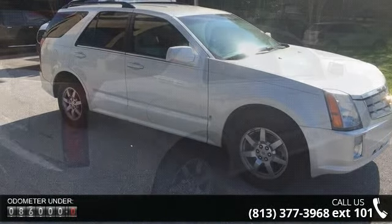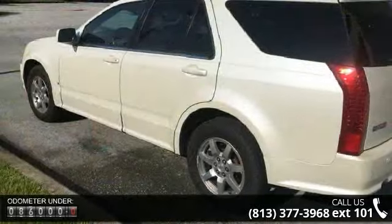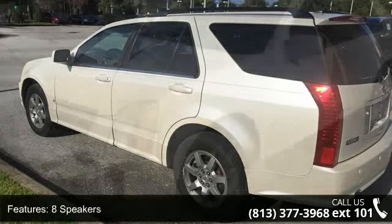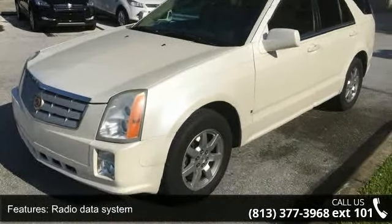Some of the top features included with this vehicle are 8 speakers, radio data system, air conditioning, automatic temperature control, rear window defroster, power driver's seat, power steering, power windows, remote keyless entry, and steering wheel mounted audio controls.